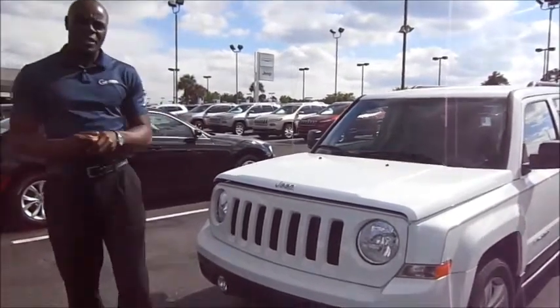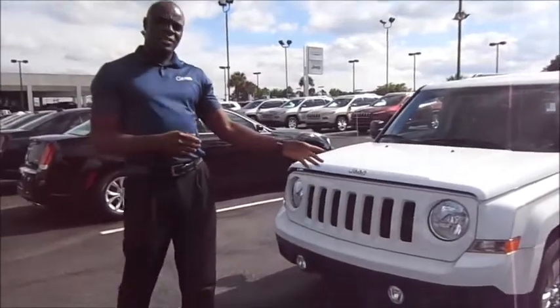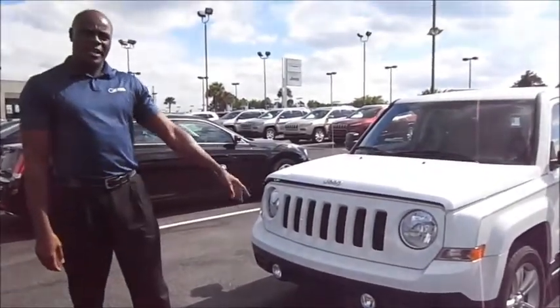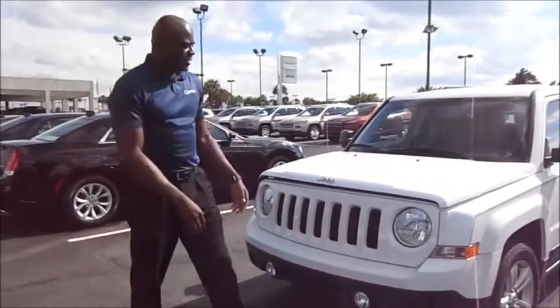As we look at the front end of the Jeep Patriot, you'll notice that, as with every other Jeep, it's going to offer the seven-slot grille, which is iconic in the Jeep from day one, and also your round headlights.